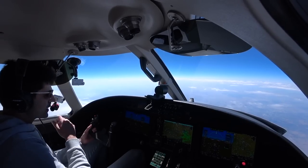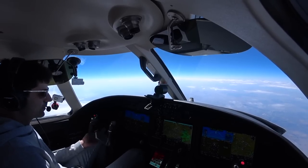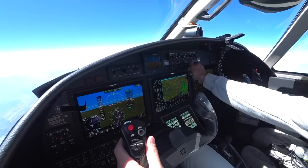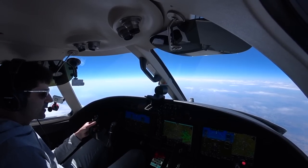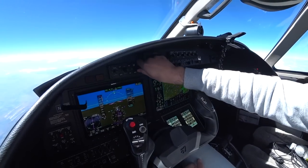Kansas City Center, good afternoon, Citation 2 Romeo Foxtrot, 29,600 descending to 24,000. Center responds: '2 Romeo Foxtrot, Kansas City Center. Descend and maintain 10,000. Wichita altimeter 29.44.' Readback: '29.44, descend and maintain 10,000, Citation 2 Romeo Foxtrot.'